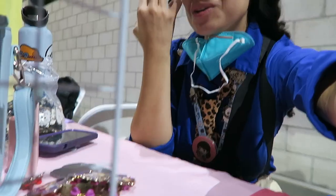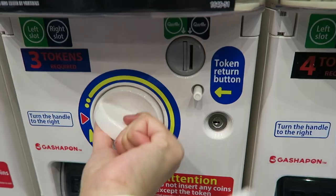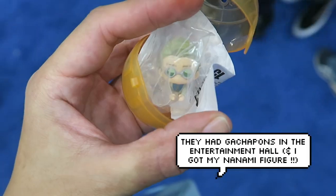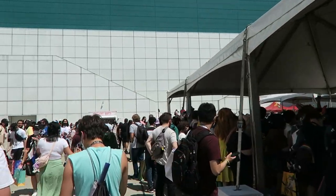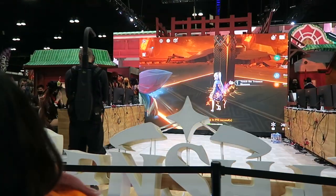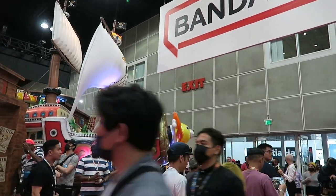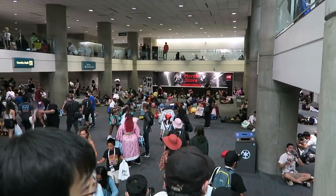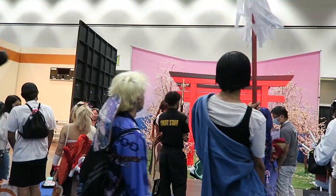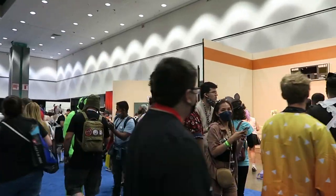They're letting people in now — it is 10. There are some character displays there. Oh, this is the ultimate character of Doha! They have little settings so you can take photos with your cosplay. That is so cool — like this is a school with cherry blossoms.